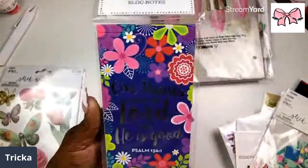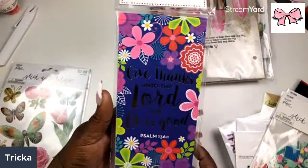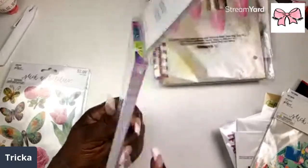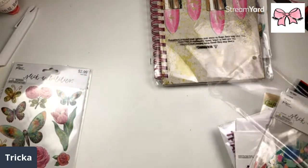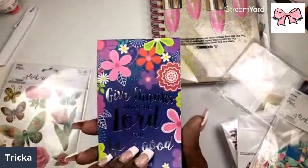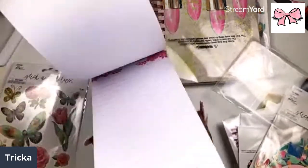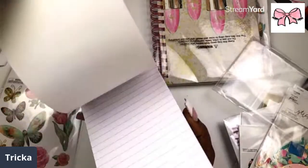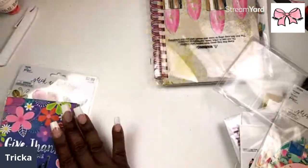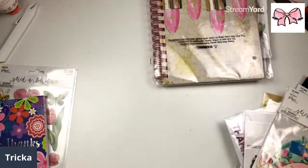Make sure y'all hit the like button. Then we have 'Give thanks unto the Lord for he is good' — Psalms 136:1. This is a notepad, and I absolutely love it — it's got floral on the front and then you have your weekly tasks. That is definitely another cute staple piece.